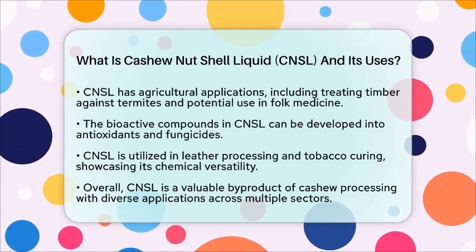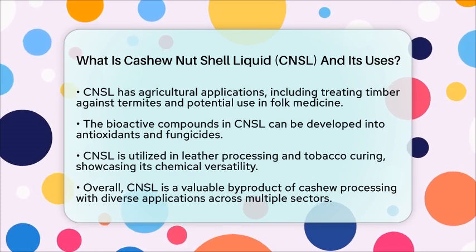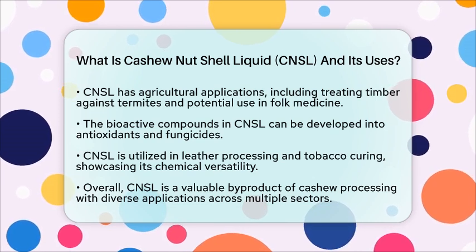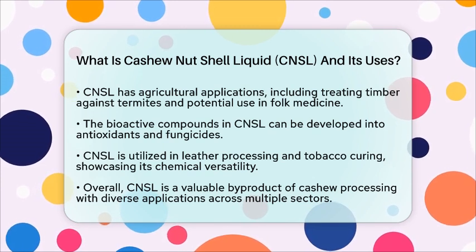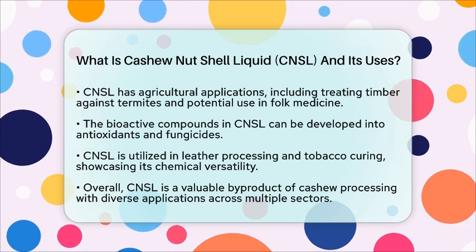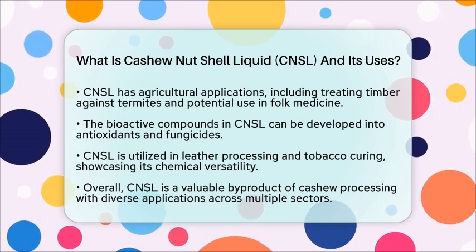Beyond these applications, CNSL finds its way into leather processing and tobacco curing. Its chemical versatility opens doors for creating tailor-made polymers, making it a fascinating substance in various fields. In summary, cashew nut shell liquid is a significant byproduct of cashew processing with diverse applications in industrial, agricultural, and chemical sectors.